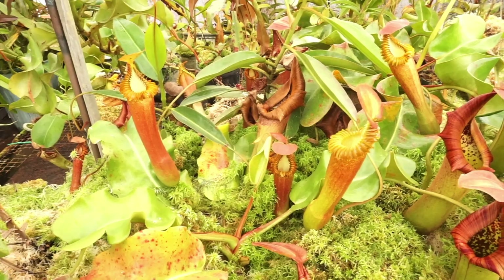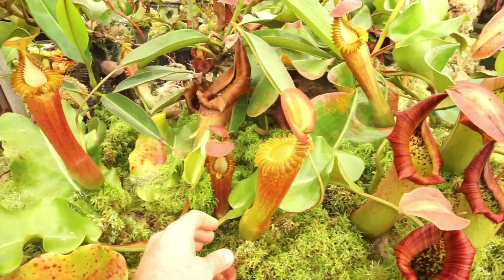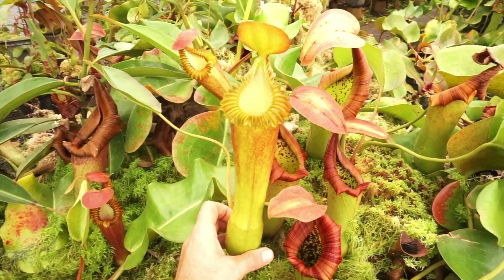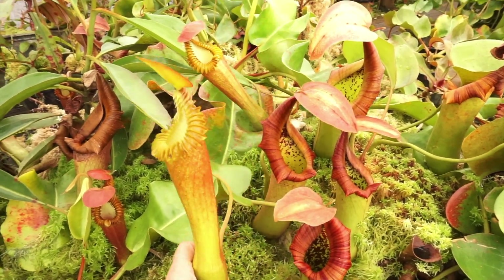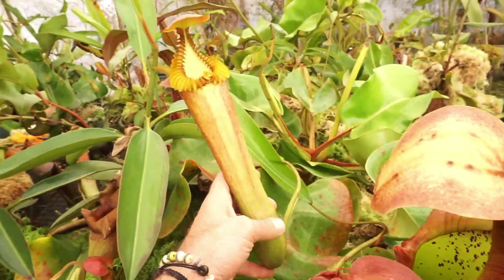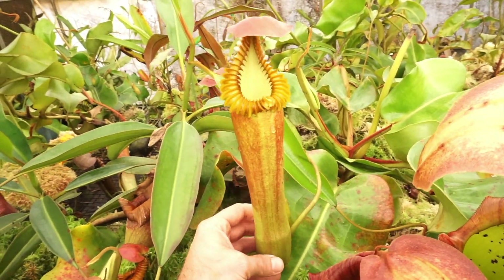So I jumped over to the lowland greenhouse and you can see this is probably their largest plant, actually. Really tall pitchers on it. And I believe this is one that they have flowered and are breeding with. Really nice.